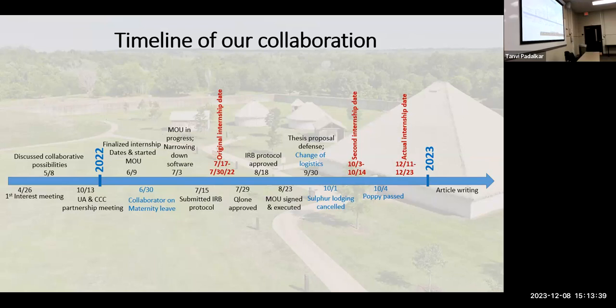We kept working on the MOU, kept learning Qlone, figuring out how the app worked, and getting IRB protocols approved. We finally got the MOU signed and executed on August 23rd, but by then school had started, and the two-week internship had to be placed during either fall break or Christmas break. We decided to put the internship during fall break. I was able to defend my thesis proposal on September 30th, and everything was great — but that night my mom called to let me know my grandpa had not been doing well.